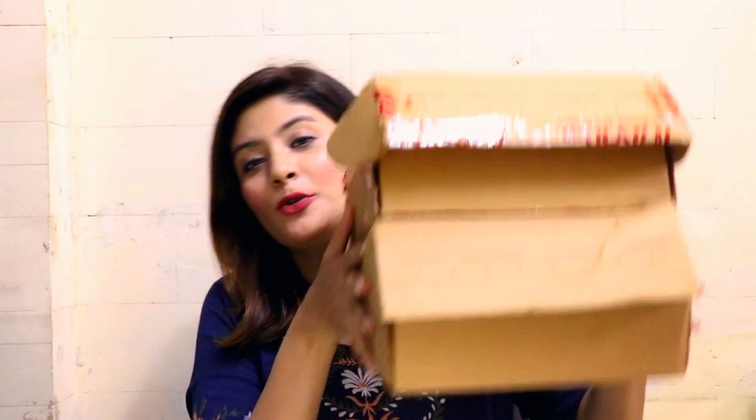Today's video is going to be all about a haul from the Nykaa beauty sale, so if you're interested to see what I shopped, please keep watching. If not, look out for my next video which will be a lifestyle vlog. Coming back to the haul — I shopped quite a lot, like two boxes plus one whole pouch, and I mostly shopped for Korean beauty and skincare products.